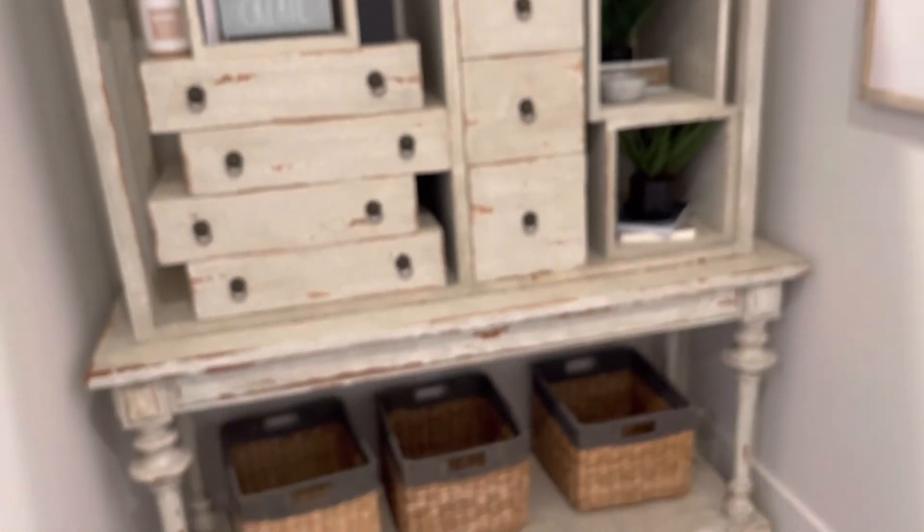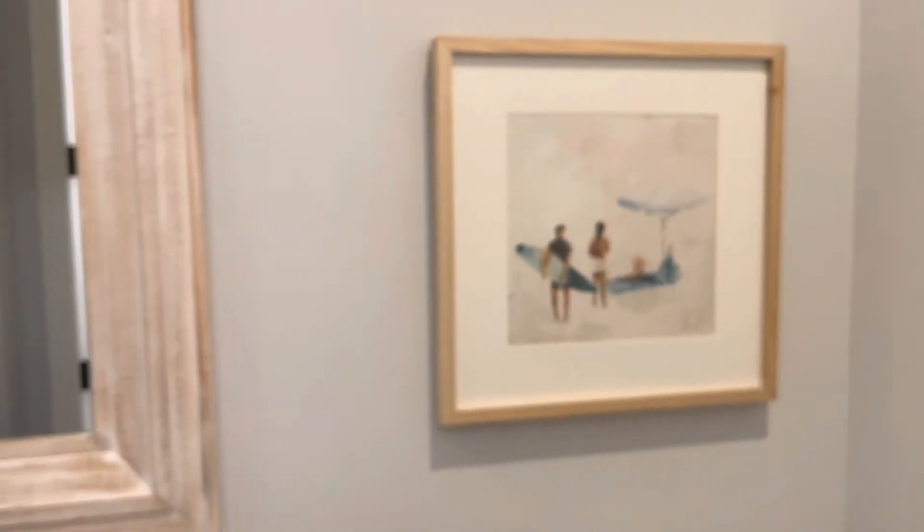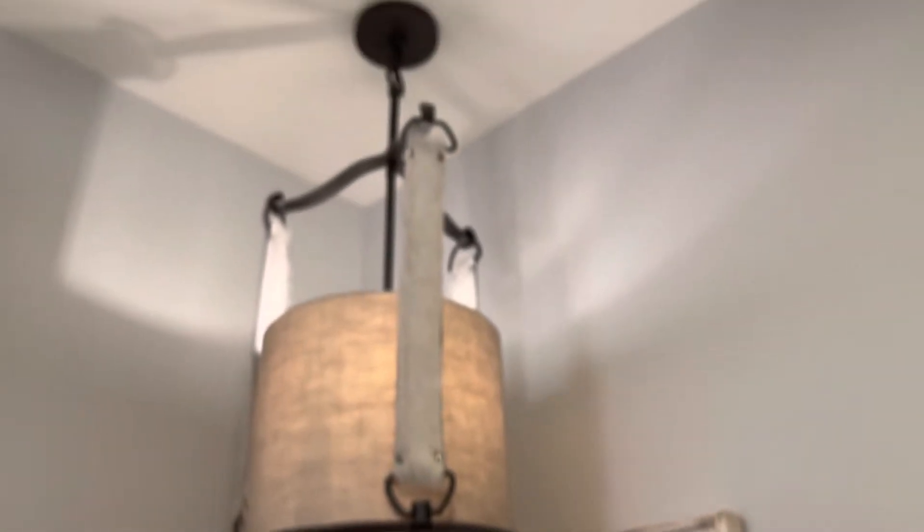Now we're heading back down the hall, and we're looking at an interesting bookshelf — I think this is very unique with a lot of different storage spaces. There's paneling on the wall as well as the lighting in the hallway. And here's a hallway bathroom with very high ceilings, a long mirror above the pedestal sink — a cute hallway bathroom for guests or other rooms to share.